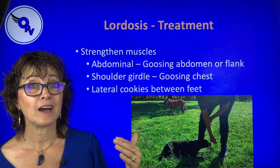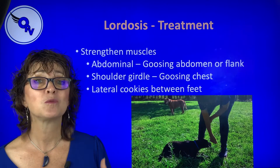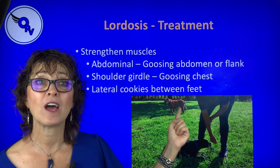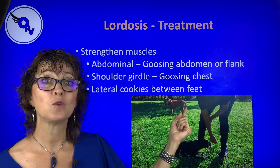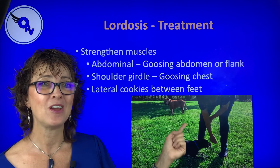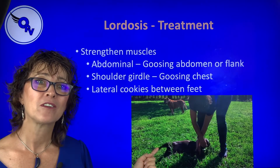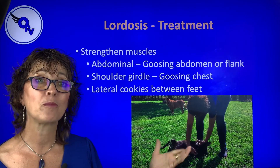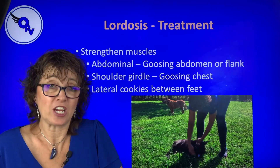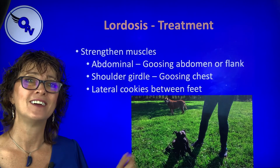With Queenie, she was pretty weak, so just doing the goosing wasn't enough — it wasn't working. What we had to do is get her to flex in a lateral position. For a regular dog with a nail issue, you can goose from the flank, belly, or chest — that's in another video. For a dog like Queenie, we do a lateral thoracolumbar flexion. We pick the front foot up to help them, then bring the cookie around — it cannot be right next to the chest. Think about a circle going from their nose to their back toes.